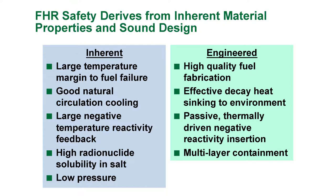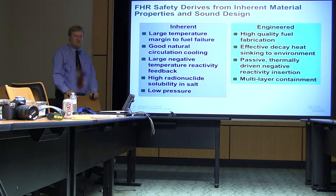High radionuclide solubility in the salt. If you actually did have major fuel failure, well, you've converted your reactor into a molten salt reactor if you go ahead and fail all the fuel.